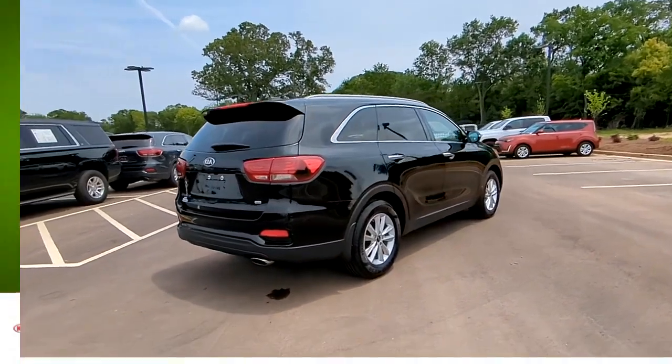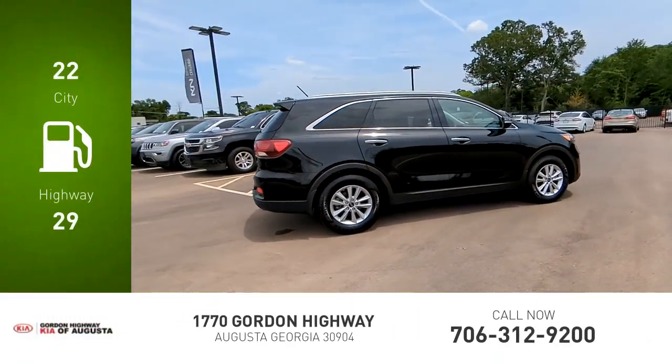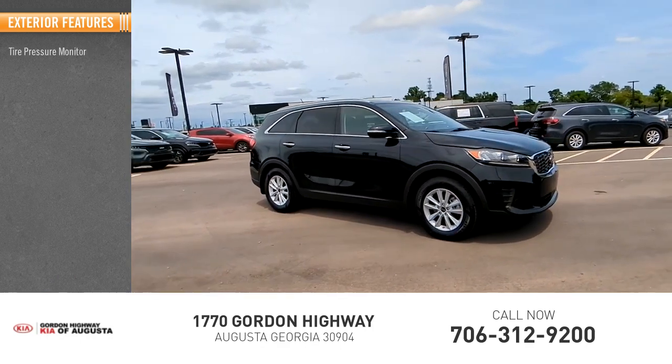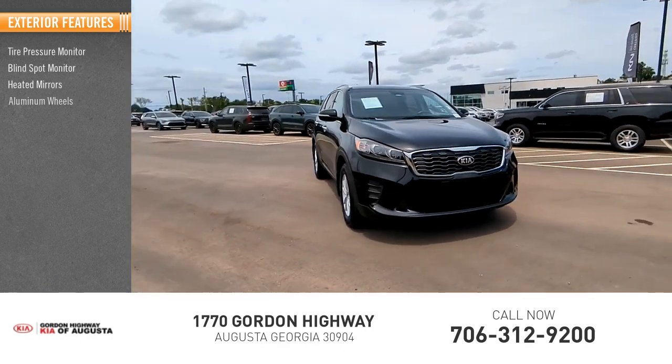Great fuel efficiency saves you money by requiring fewer trips to the gas station. This vehicle has less than 35,000 miles. Here are some of this vehicle's great options: tire pressure monitor, blind spot monitor, heated mirrors, and aluminum wheels.